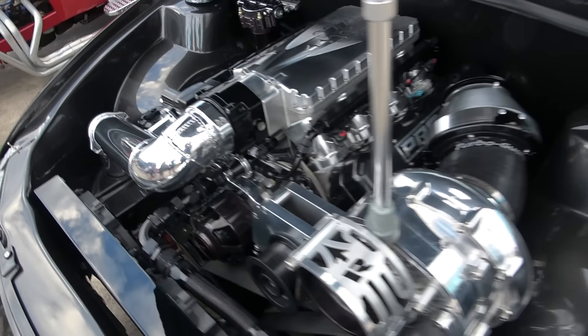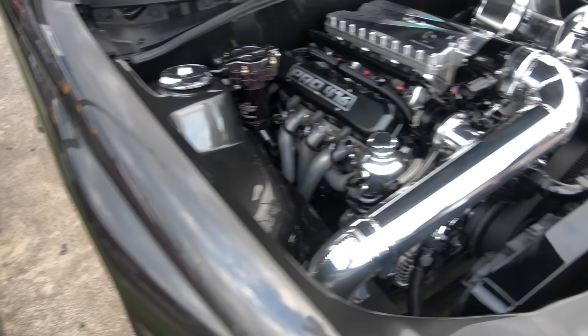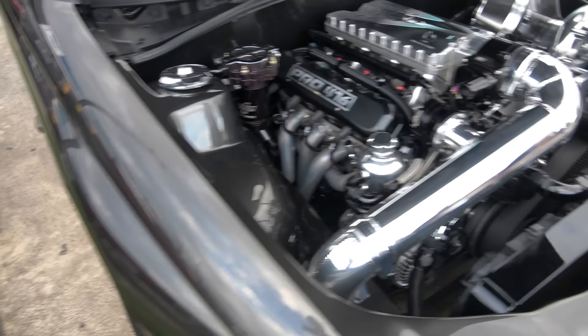Look at this tough Holden ute ladies and gents — check out that interior, that's insane. Nice paint over the rims, car sitting nice and low. Crazy turbo, big engine, big power — what more do you want? Yes indeed.